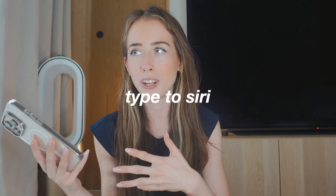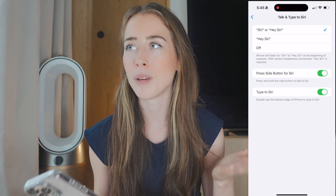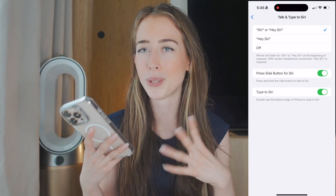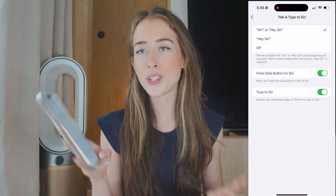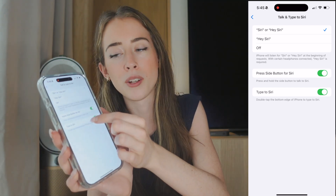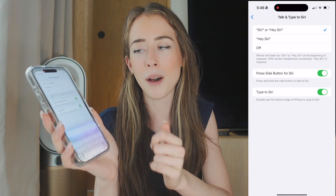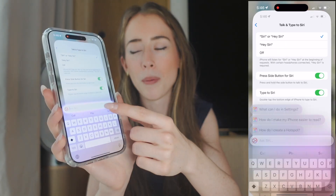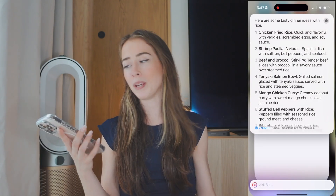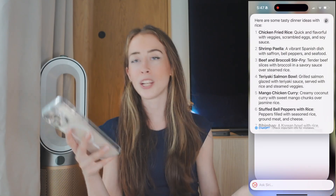Speaking of Siri, this is also really useful — you can now type to Siri. We used to not be able to talk to Siri in public settings like at school or a cafe where you don't want to speak out loud. Now you just double tap at the bottom of your phone — you also have to activate Type to Siri in settings — and it comes up as a little type-to-Siri interface. You get a reply and can continue writing.